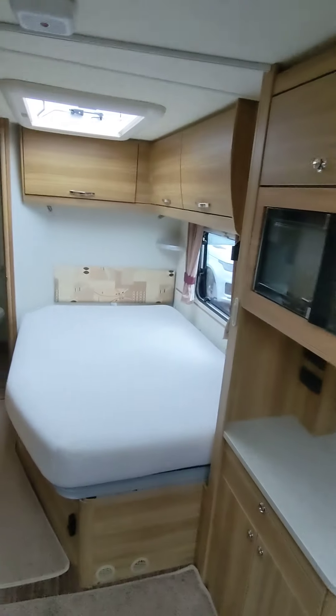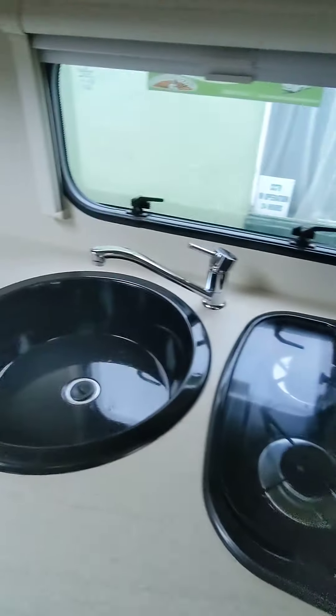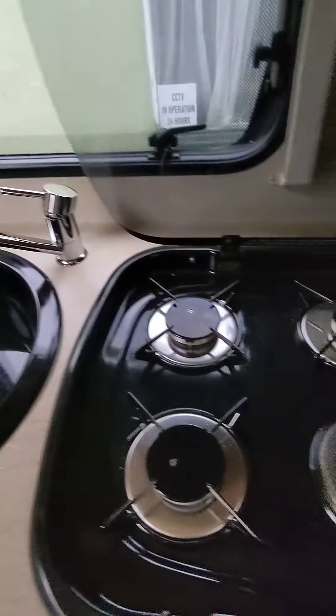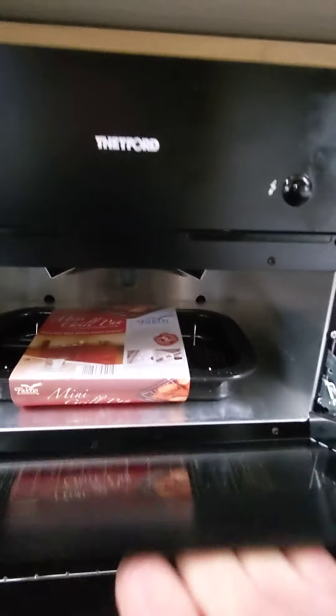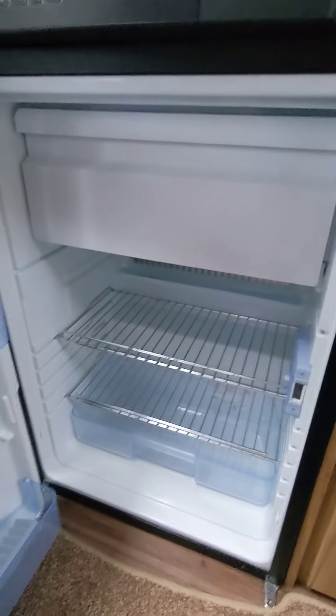Microwave. There's your bed — lovely foam mattress, nice and firm. Nice sinks. Plenty of workspace there. One electric, three gas on the hob. All lovely and clean. Three-way fridge freezer — 12 volt for your car, 230 volt and gas if needed.